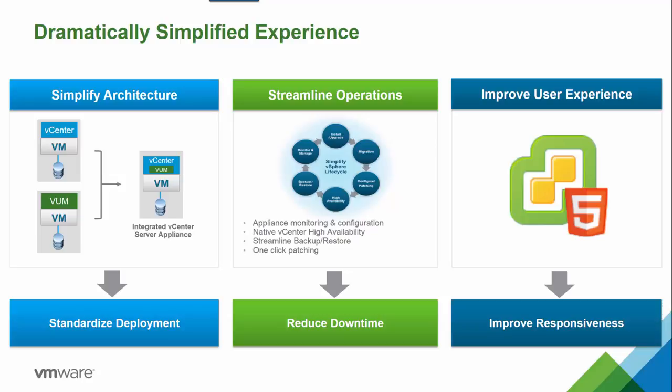With streamlined operations, we've added additional appliance monitoring and configuration improvements. We have native high availability for the appliance that's built right into it, plus native backup and restore functionality that makes protecting it easier than ever. Migrations and one-click patching greatly reduce the time to perform these operational tasks.